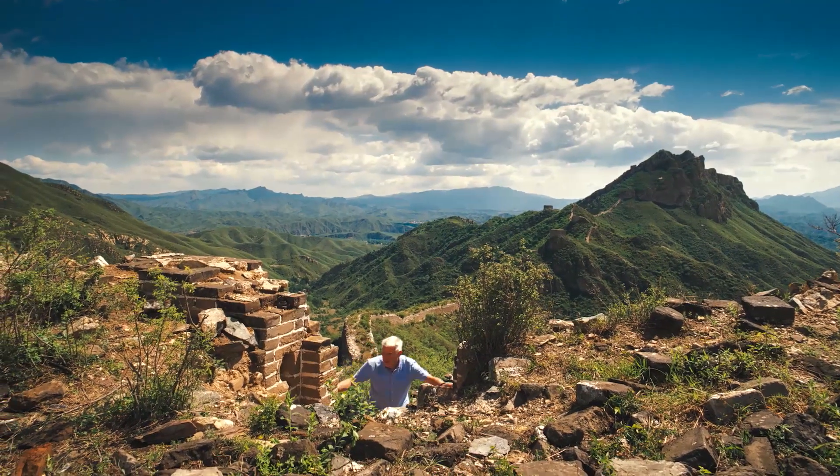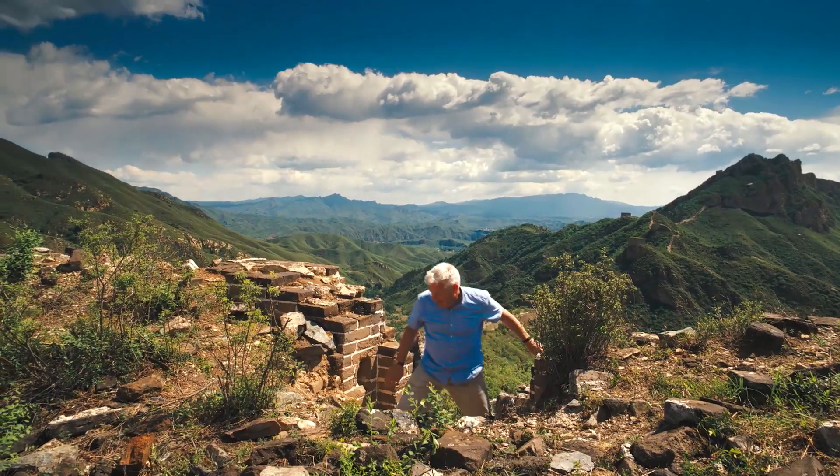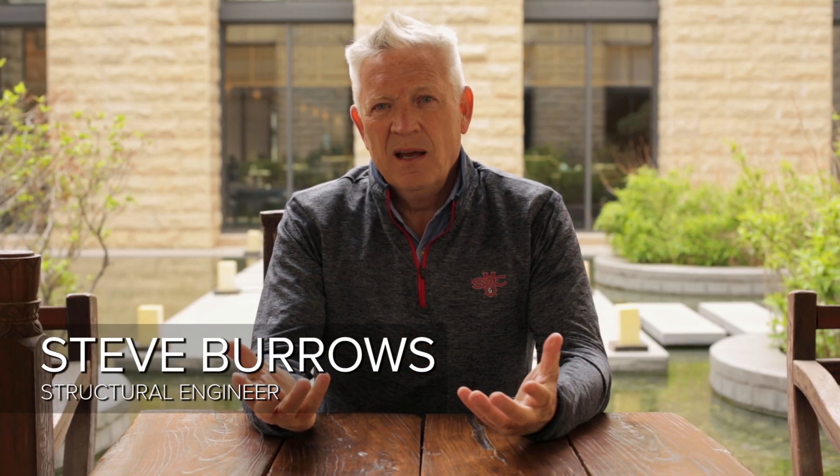Meet Steve Burrows, a civil engineer from England that has come to investigate. Are there lessons that we can learn from the ancients? What could the ancients teach us? They didn't have the technology we have today. What could we possibly learn from them? And the answer is a huge amount, actually.